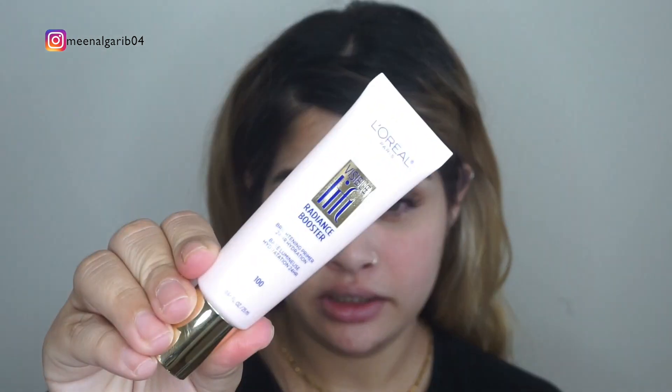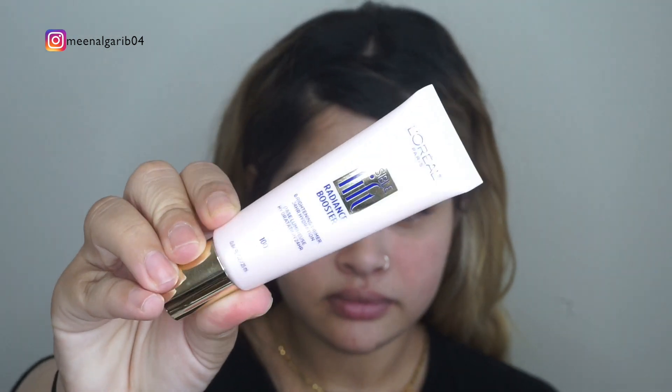For primer I've been reaching out for this one — it's the L'Oreal Visible Lift Radiance Booster. I'm going to put this on my face first. It has a funny smell but it's all right, does the job. My skin has been so dry lately, it's unreal.